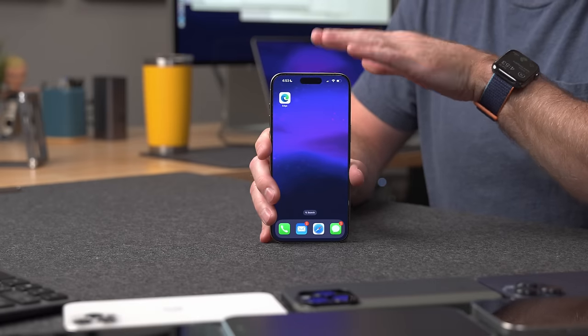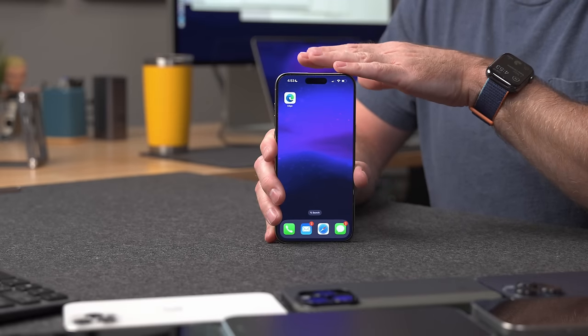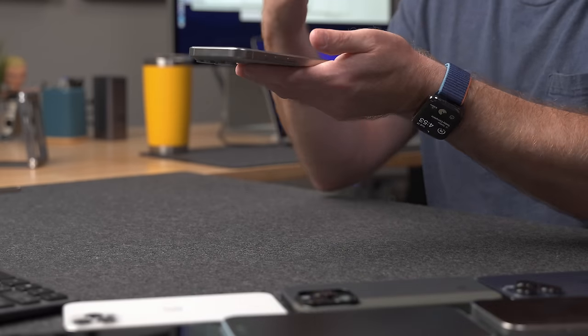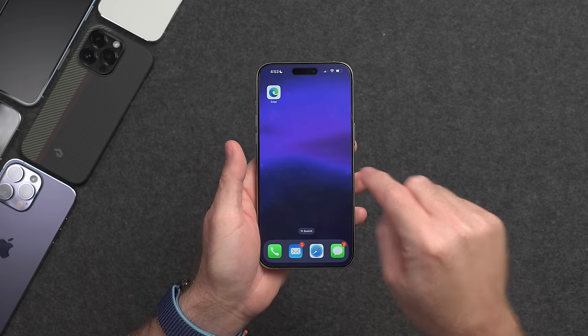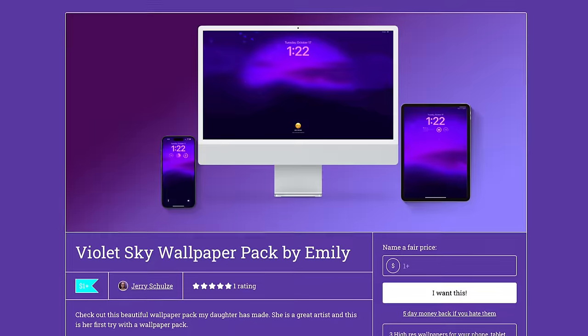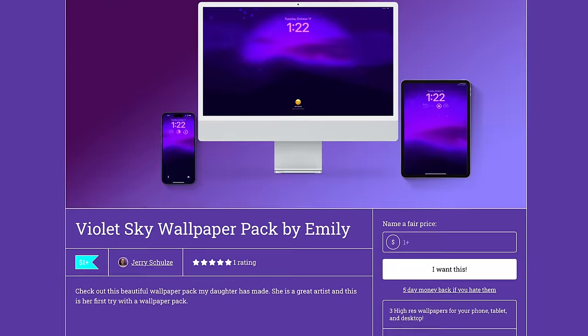Check out this new wallpaper — it's called Violet Sky. My 11-year-old daughter created this. She's an amazing artist and just getting into creating digital products. She's got a wallpaper pack that comes with one for your iPhone, one for your iPad, and one for your desktop computer. You can find that in the link in the description below.